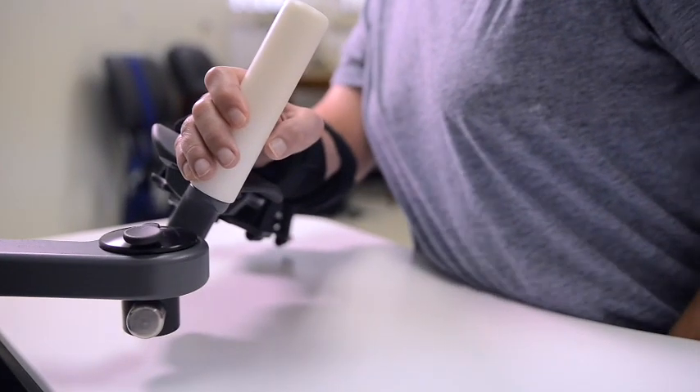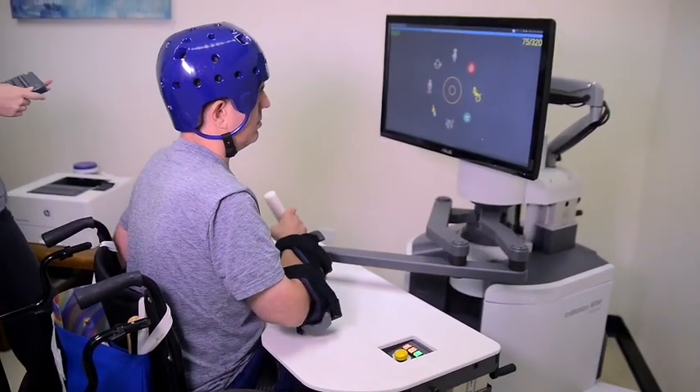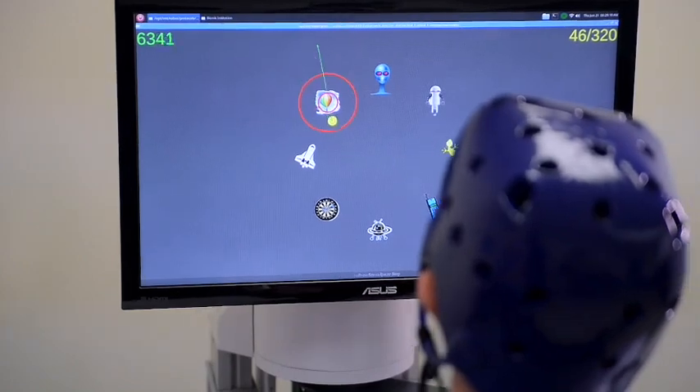Research shows, especially with TBI — a stroke is a form of TBI and ABI — the most important thing is for the affected arm, the affected side, to be used. The team knows their patients, and they know that the In Motion is what the patients needed.